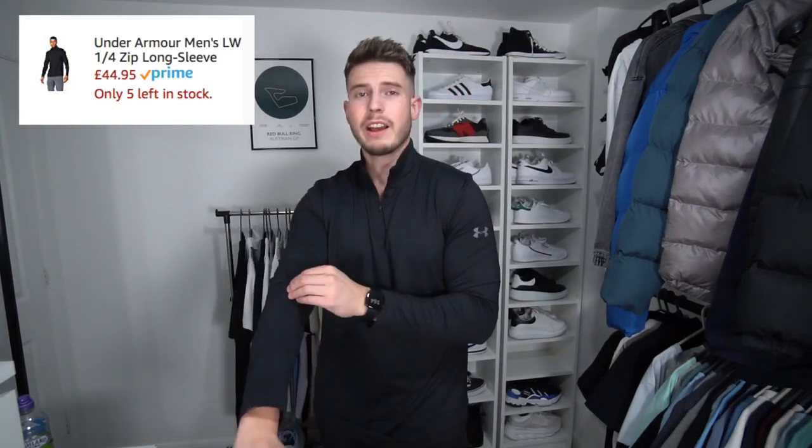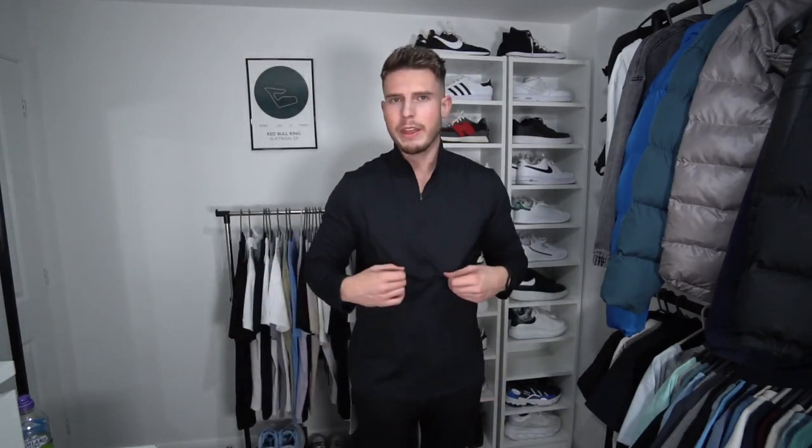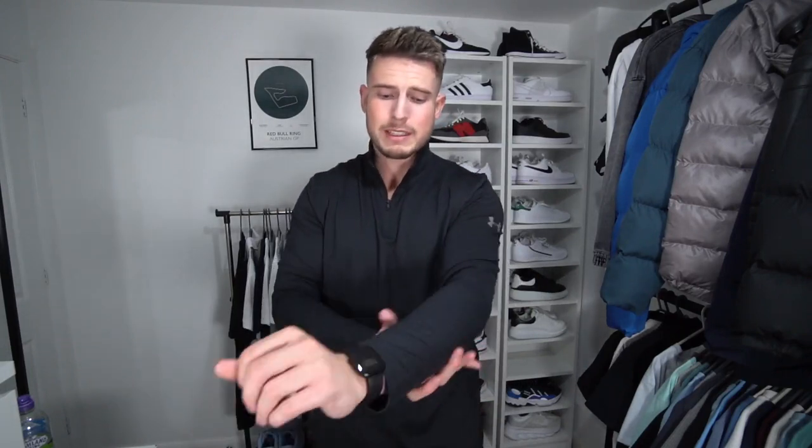This second one is also from Under Armour but is a bit different — it's a thicker material. I think it's called a tactical quarter-zip. I might actually prefer this one; it feels really high quality, with the logo on the left sleeve. Really nice fit — top class. You can even wear a vest or t-shirt underneath it, so you can take it off if you get too hot. Very casual, nice and clean.